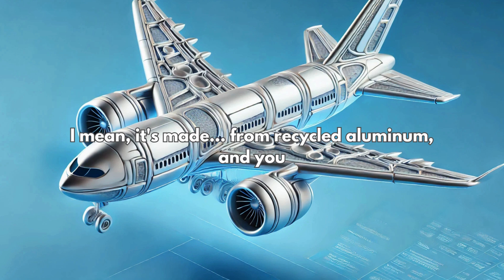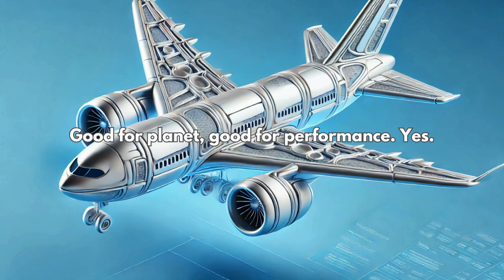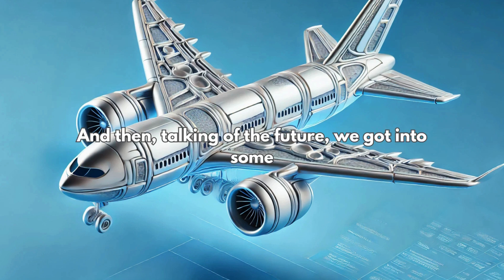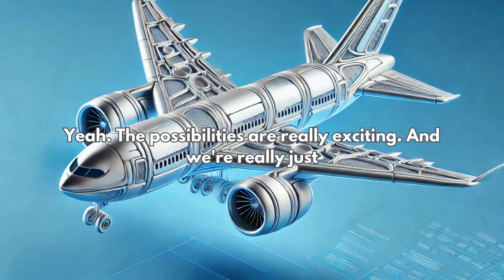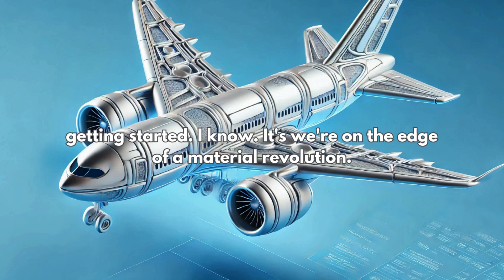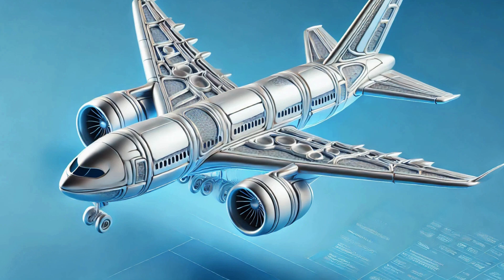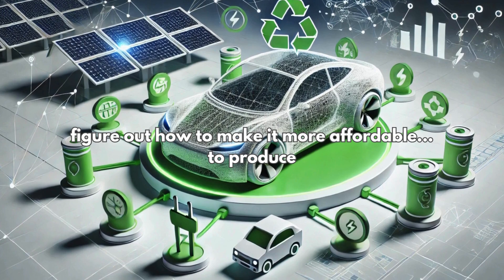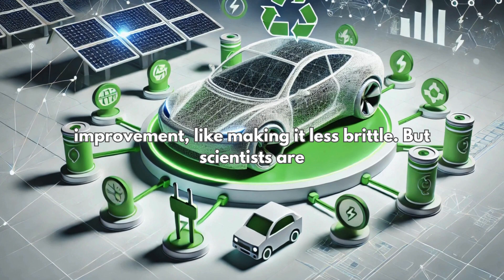And then there's the whole sustainability angle — it's made from recycled aluminum and you can recycle it again. That's a win-win. Good for the planet, good for performance. And talking of the future, we got into some really mind-blowing stuff. Imagine aluminum foam batteries and solar panels. The possibilities are really exciting and we're really just getting started. It's like we're on the edge of a material revolution.